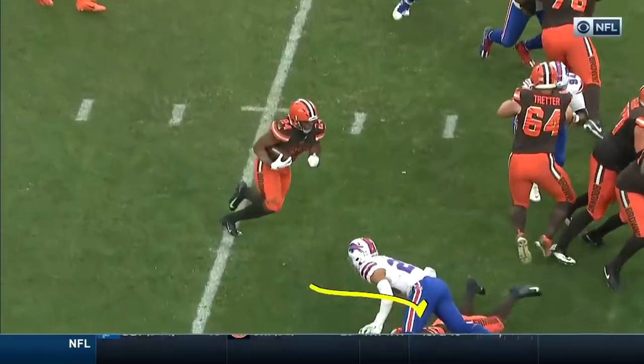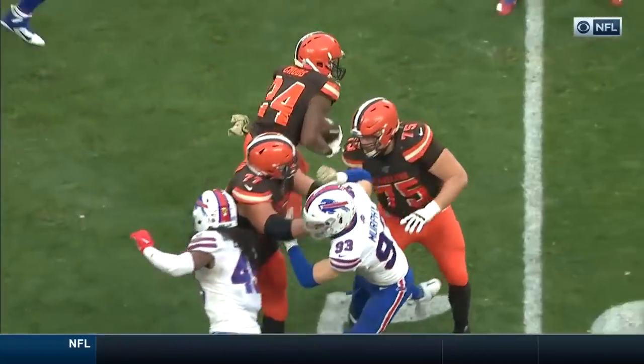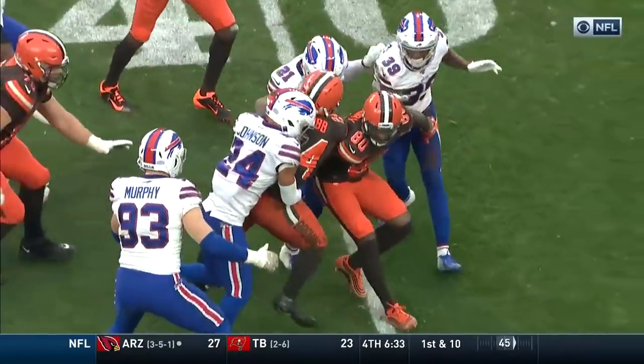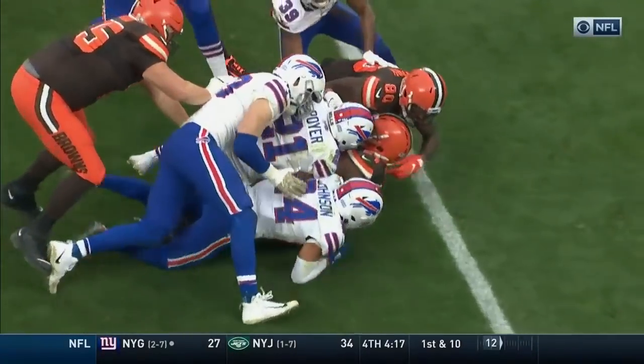Look at fullback right out in front — Kareem Hunt chopping down Micah Hyde, allowing Chubb to really read the defense, and then it's just power at the end. And look at Landry in there, getting a couple little blocks in — little tiny wide receiver blocks.